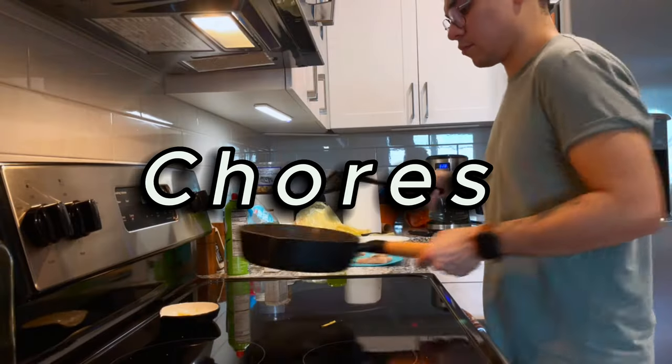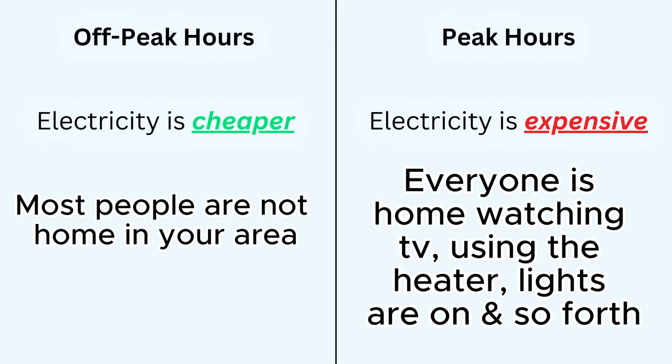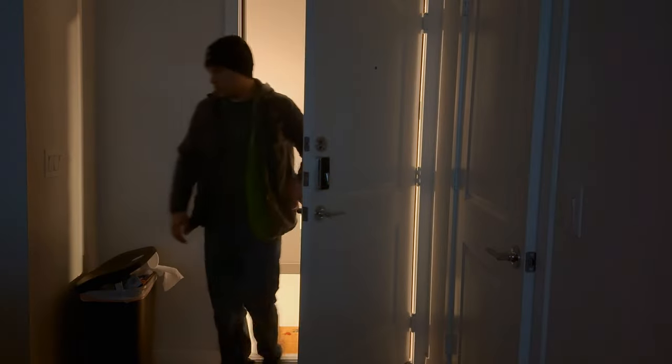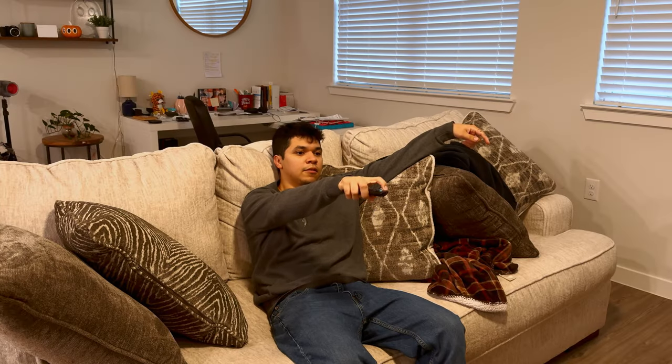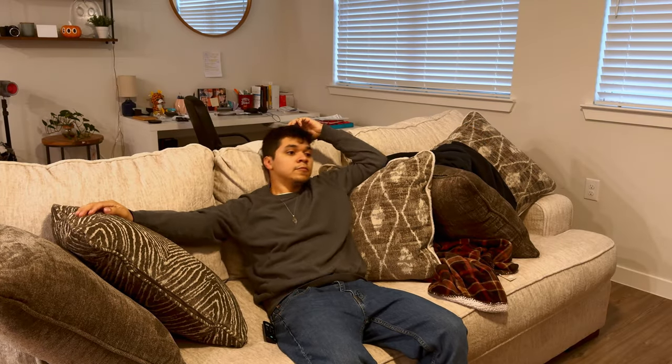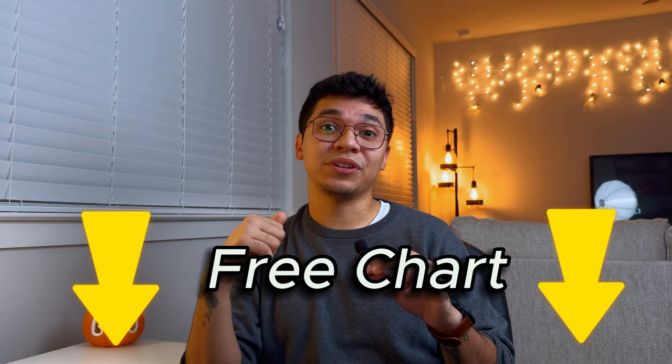The next common tip is to consider doing chores during off-peak hours, such as weekends, to reduce electricity costs. Off-peak hours occur when most people are not using appliances, while peak hours — when energy costs more — are typically in the evenings when people return home from work and start turning on lights, the TV, hot showers, and so on. I compiled a handy chart based on your time zone showing which hours are peak or off-peak, and you can get your free download in the description below.